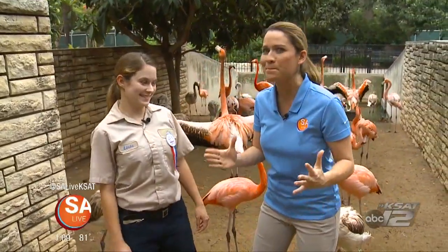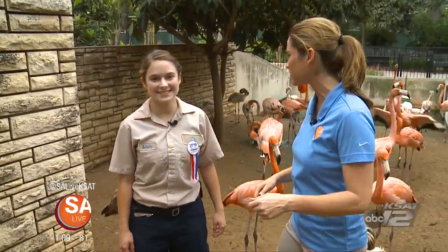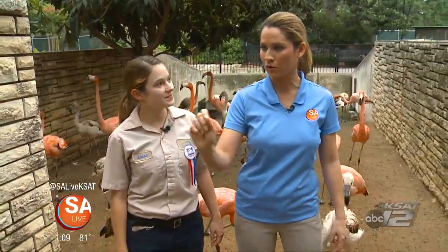We are inside the Caribbean and Chilean Flamingo exhibit. Joining me is Linda Moon, Animal Care Specialist. We have all of these birds behind us. Which ones are Chilean and which ones are Caribbean flamingos?